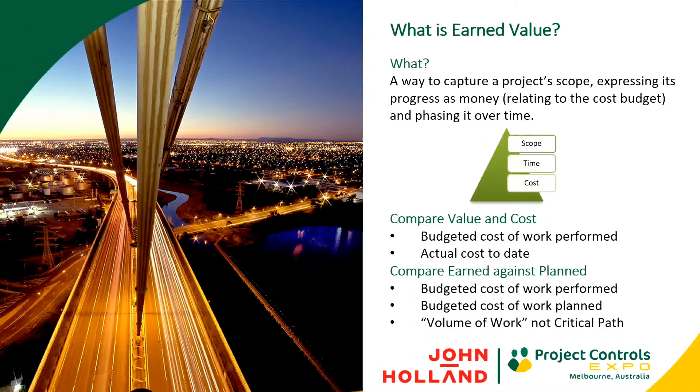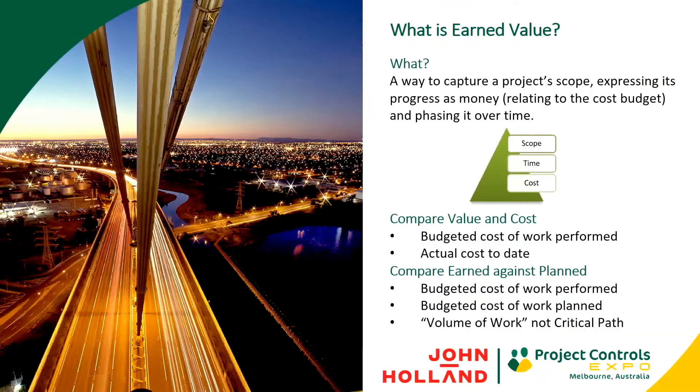Month in, month out, we're comparing our value and our costs — what was my budgeted cost of work performed and what is my actual cost to date for that work? We compare cost performance based on those two parameters, and we also compare our earned value or what we've achieved against what we planned to do for that same period. We're looking at things from a volume of work perspective, not specifically the critical path, to see whether we're meeting those planned targets month in, month out.